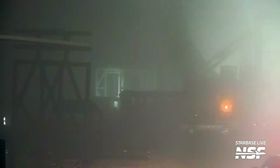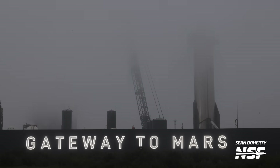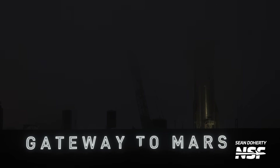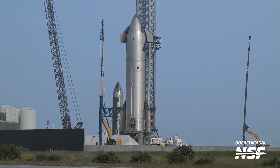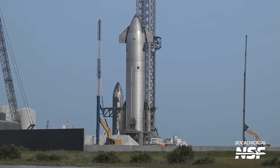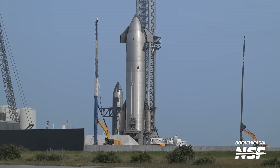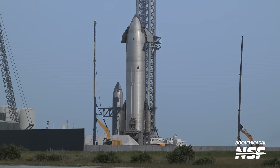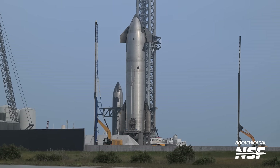An SPMT with a transport stand then entered the suborbital stand area. While we can see Ship 29 on suborbital Pad B, it's important to note that this might be the last test campaign on this stand as SpaceX is preparing the Massey's test site for future testing. The suborbital stand will then be replaced with the second orbital launch pad. Foundation work is ongoing at the suborbital site, and two pile drivers are already working around the area where the new pad will go. The expectation is that the stand will see replacement as soon as Booster 10 and Ship 28 clear the pad.